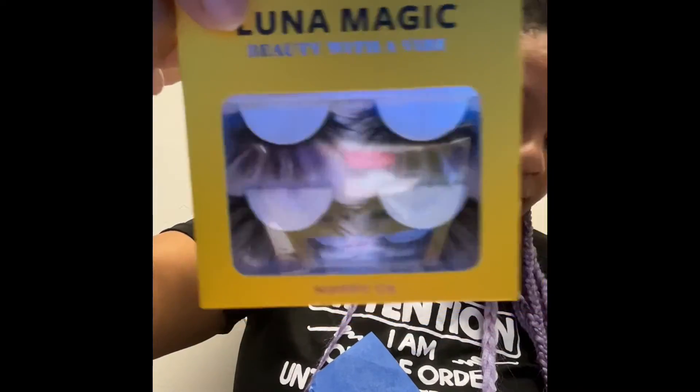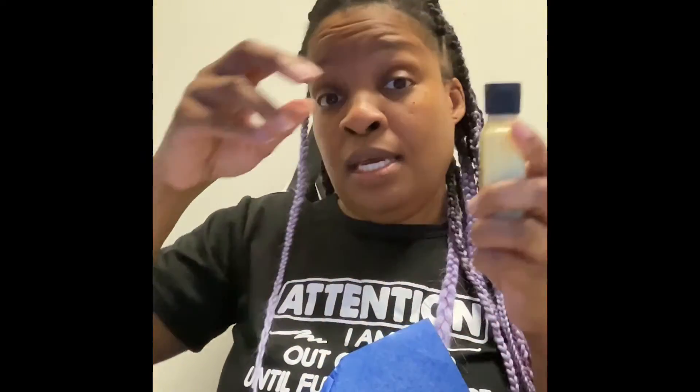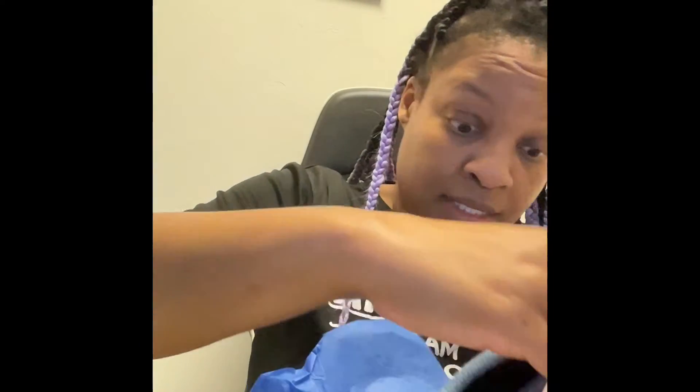They're kind of long, kind of thick. Then we have some more of this Liquid IV stuff — sweet pineapple and honey melon flavor. Didn't I get that in the Ipsy box too? Yeah, I think so.